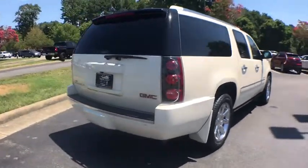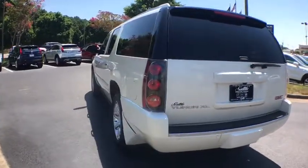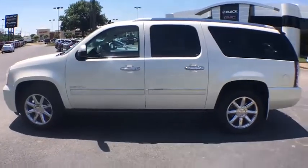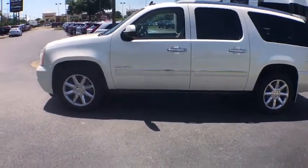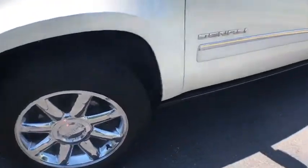Here are some of this vehicle's great options: navigation system, traction control, power passenger seat, dual airbags, leather-wrapped steering wheel, power steering, four-wheel disc brakes, universal garage door opener, security system, compass, fog lights, and electronic stability control.